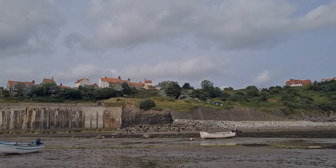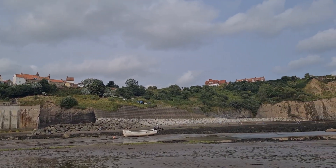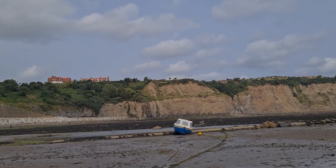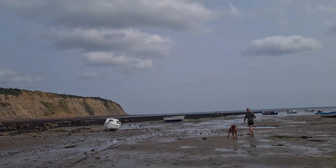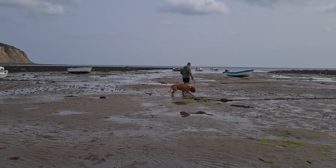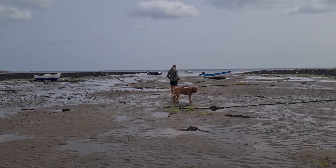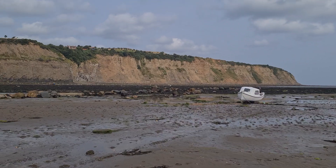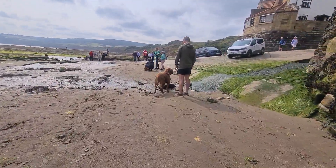We walked right out into the mud to see the boats. It was quite slippy with a lot of seaweed about and very rocky. This is definitely not a beach that children would really enjoy playing on. It's more of a bay rather than a beach. And as Tony found, there's hardly any shells on it at all — just stones and pebbles.